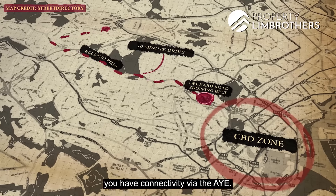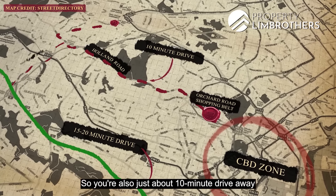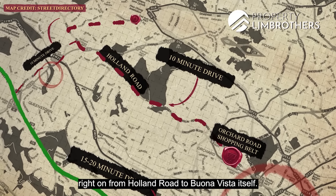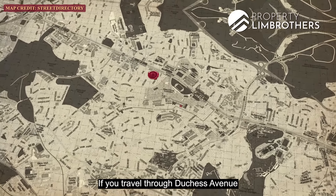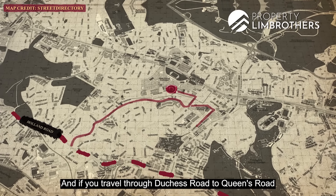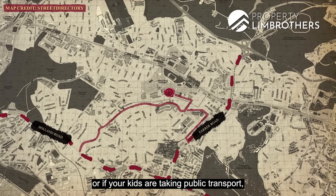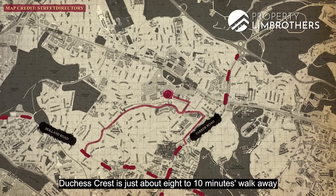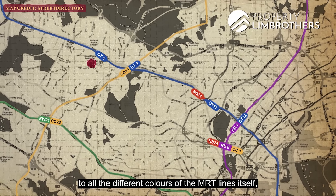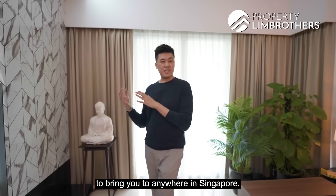If you're heading to the CBD zone, you have connectivity via the AYE, just about 15 to 20 minutes drive away. You're also about 10 minutes drive to One North and the Science Park area via Holland Road to Buona Vista. Travelling through Duchess Avenue onto Coronation Road West takes you to Holland, and through Duchess Road to Queen's Road takes you to Farrer Road. For public transport, Duchess Crest is just 8 to 10 minutes walk to Tan Kah Kee MRT, with plenty of connectivity across all the different MRT lines.